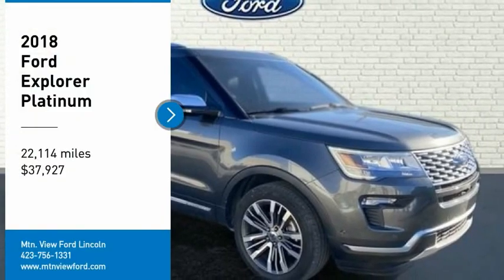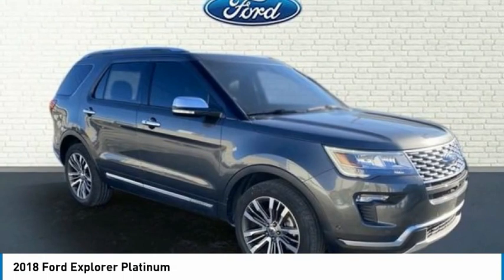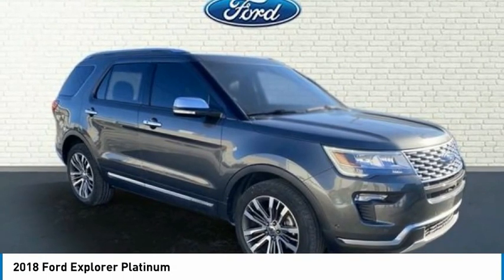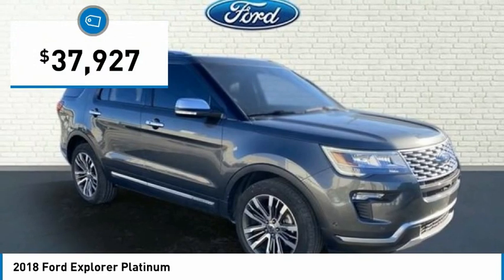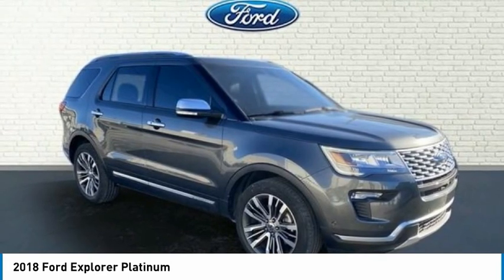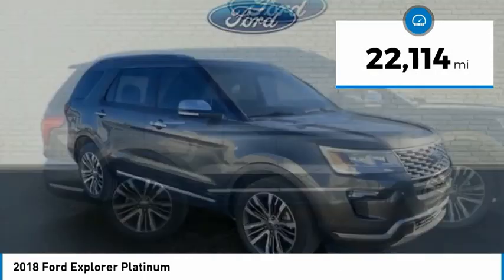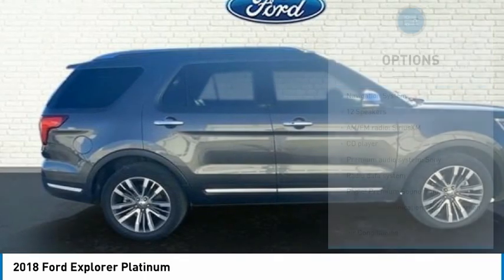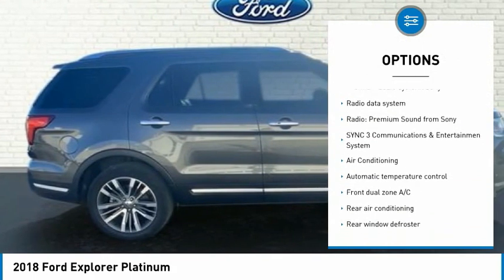This Ford Explorer Platinum, Clean Carfax, comes complete with heated and cooled seats, navigation system, backup camera, sunroof/moonroof, Bluetooth, leather seats, remote keyless entry, remote start, turn signal indicator mirrors, low tire pressure warning, ABS brakes, service records available, and remainder of factory warranty.